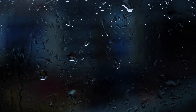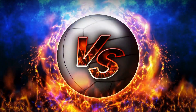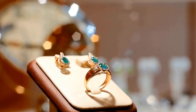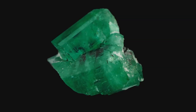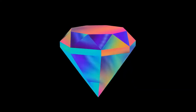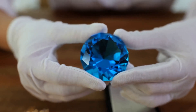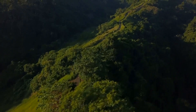When it comes to emeralds, color is everything — it's the primary factor that determines an emerald's value. The more vivid and intense the green, the more valuable the stone. The most prized emeralds have a rich, velvety green hue that's both vibrant and deep. Some emeralds have a bluish-green hue while others lean toward yellowish-green. The specific shade is influenced by chromium, which gives emeralds their classic green color, while vanadium can add a bluish or grayish tint.